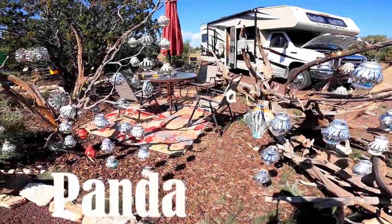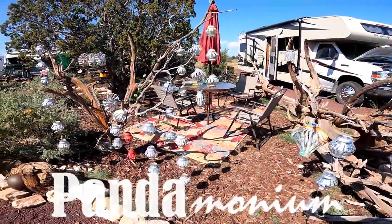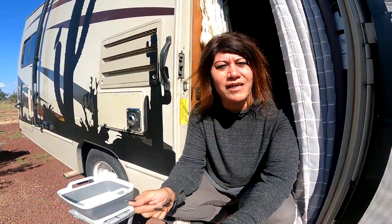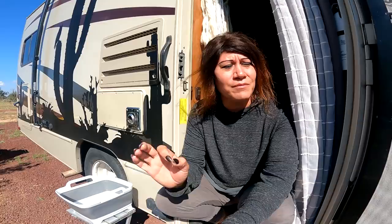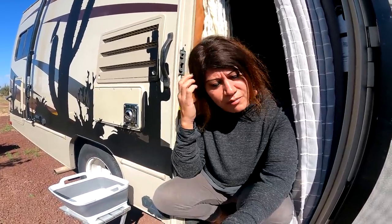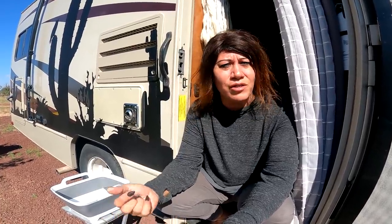Good morning everyone, Aja here from Pandemonium. It is a beautiful day today with a slight chilly breeze — it feels wonderful. We are going to be working on some projects on the homestead today, so let me show you a few.